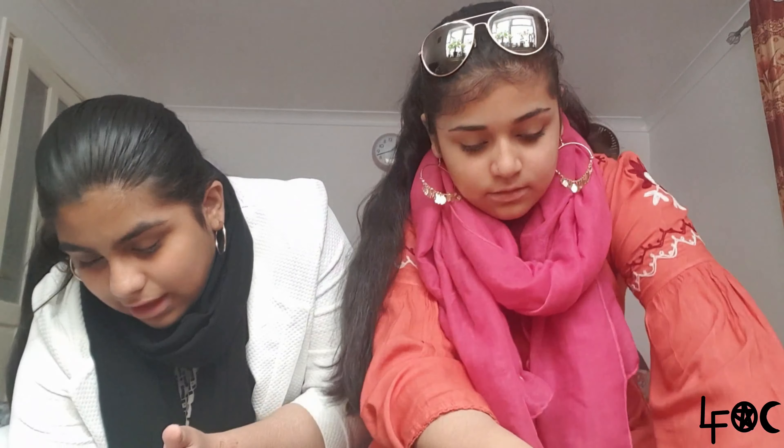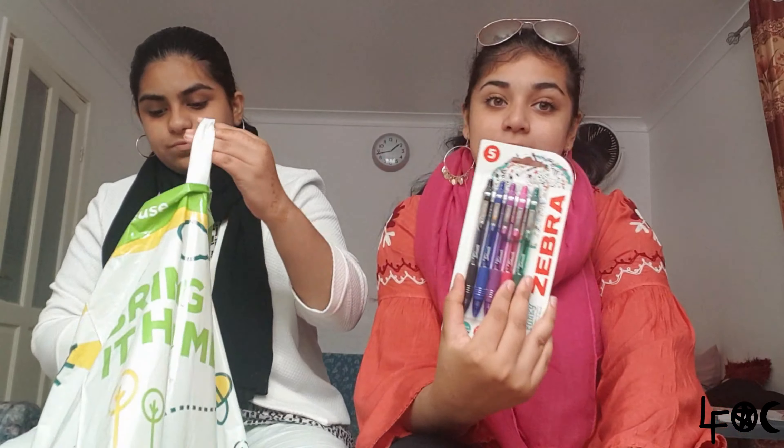From Asda, two glue sticks for a pound — just in case I need to stick anything in my book. I also got these really cute gel pens from Asda — I make my school books very colorful and neat. I love doing that; it's fun to read. I use gel pens and felt tips — the title is in felt tip and the writing is in gel pen.